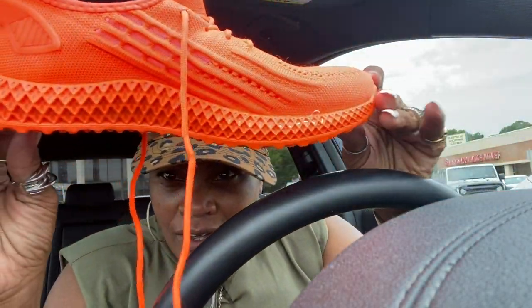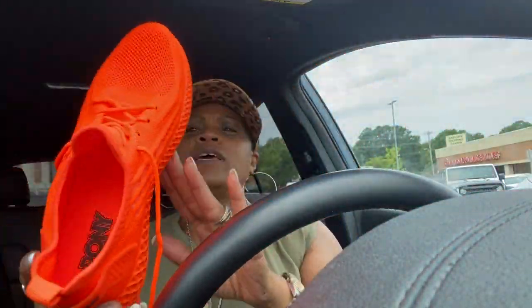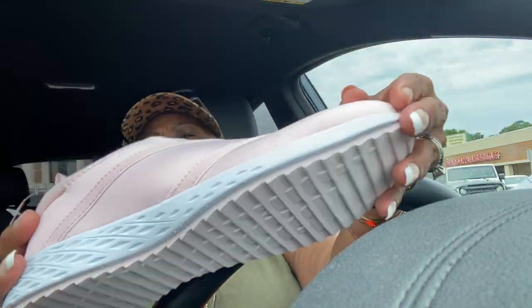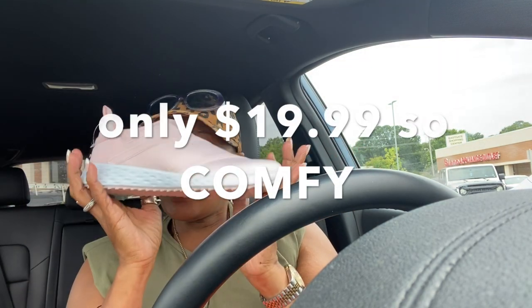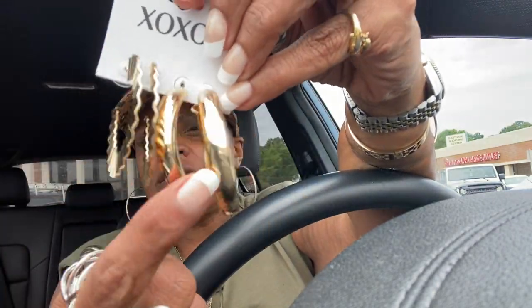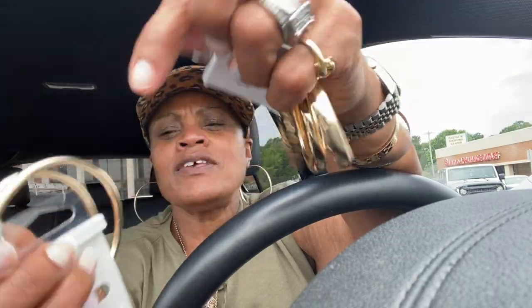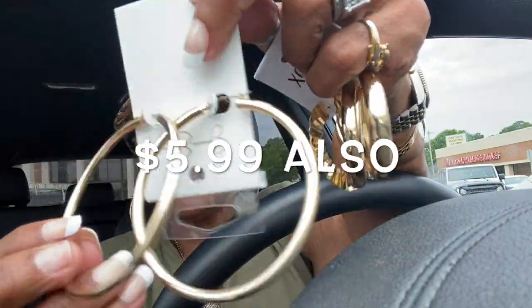Now we're doing the quick car haul — it's not that much! I went ahead and picked up the orange gym shoes — $19.99 — I love that color so much. I also picked up the pink gym shoes; they are so comfy and I'm sliding those on as soon as I get up. The only other things I got were these earrings — I had a pair like this that started to fade — and these Jessica Simpson earrings that are in between thick and thin. Both pairs were $5.99.